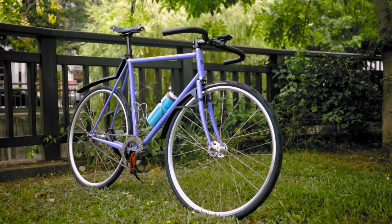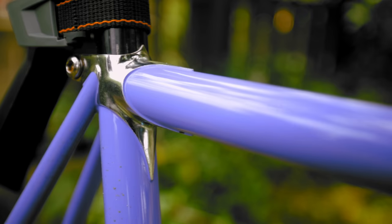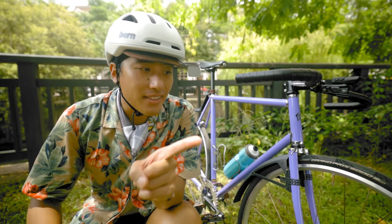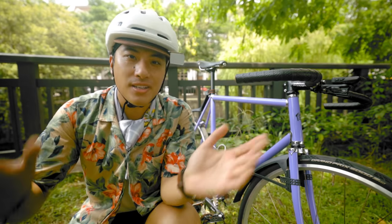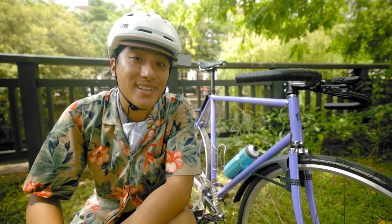So this is my Wabi Special — the Gary H. Winkle limited edition with the beautiful chrome lugs. Wabi and I have been working on these for the past year and a half to two years and they're finally a thing. I think they sold out though, so thanks to everybody that bought one. I hope you're really enjoying it as much as I am because they're really sick bikes.